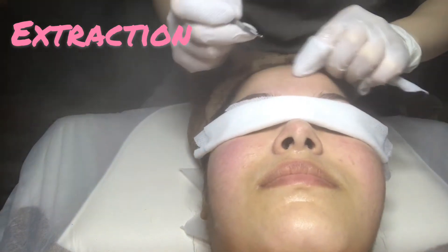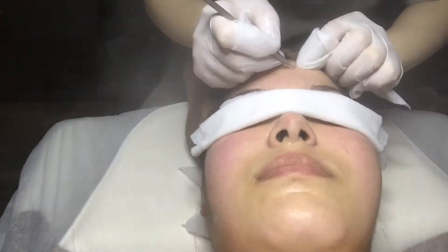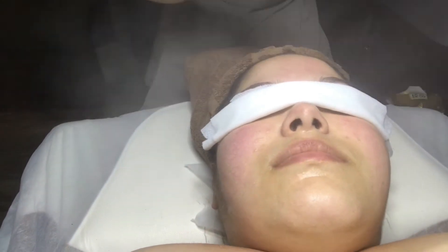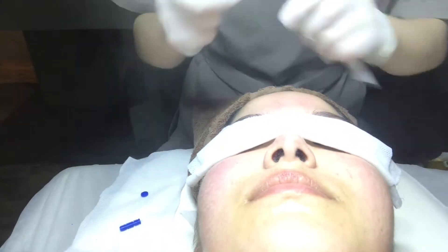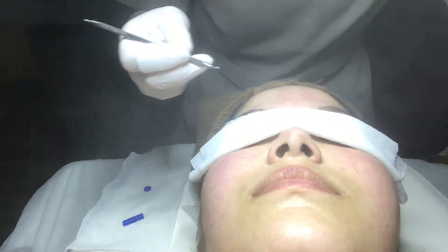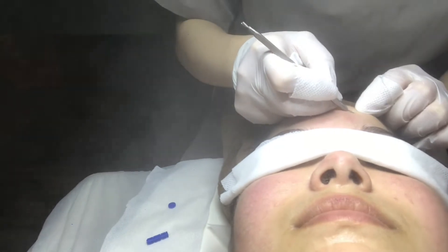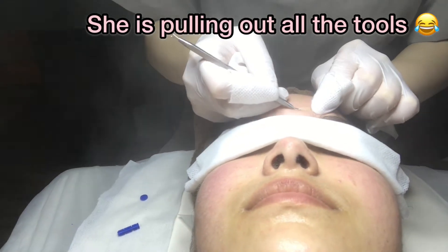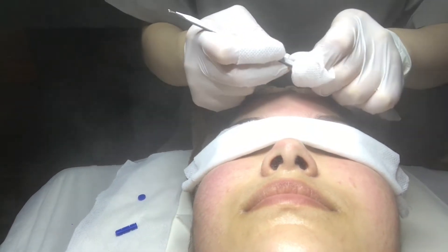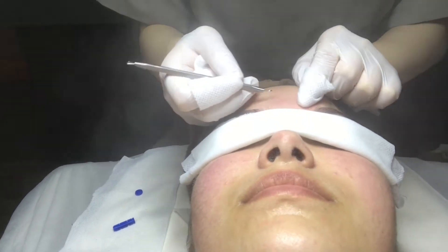So this next step is the extraction. If you might not want to watch this — if you're not interested in the tool she uses or the process of extraction, which you might think is gross — during the extraction, she uses tools to help bring out any blemishes or deep pores that are filled.